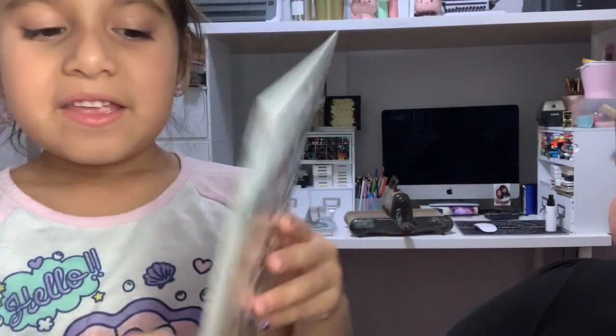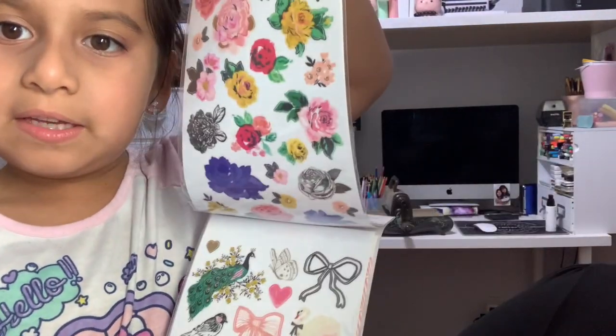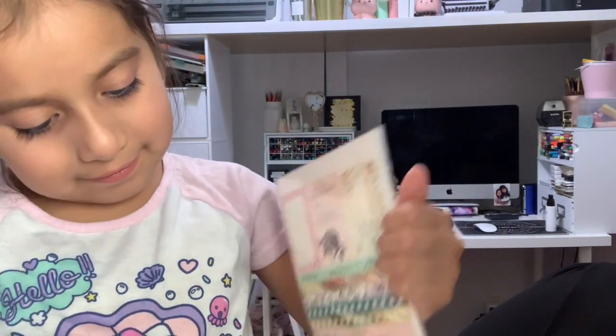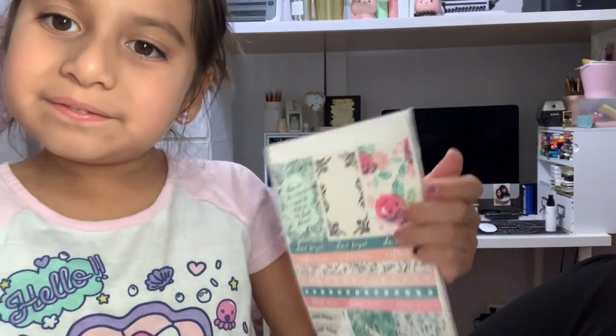Then I saw this one by Maggie Holmes called Day-To-Day Stickers, and I got so excited about these stickers. Let me show you inside — here's the first sheet, here's the second, and here's the first again. That one comes with 191 stickers.